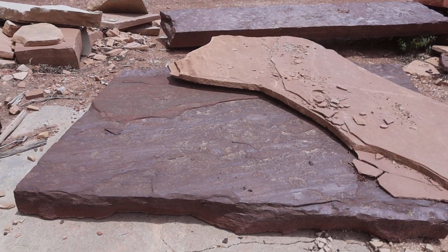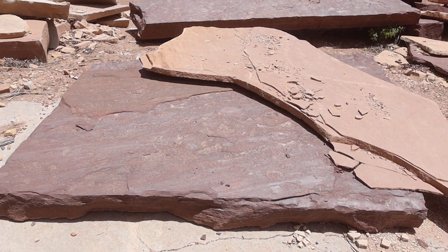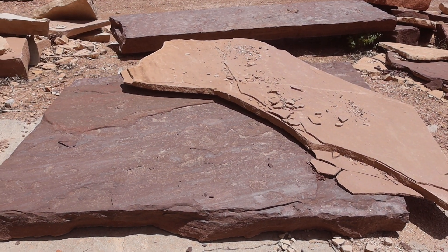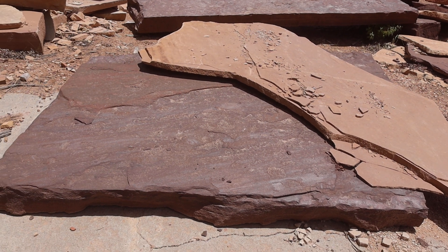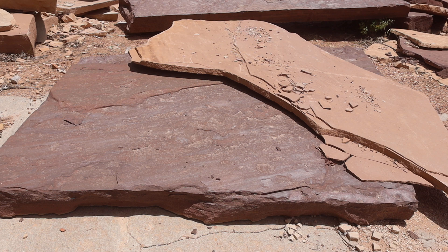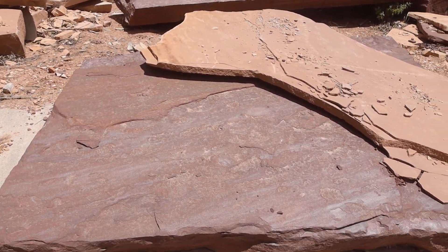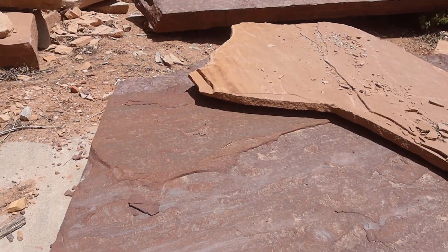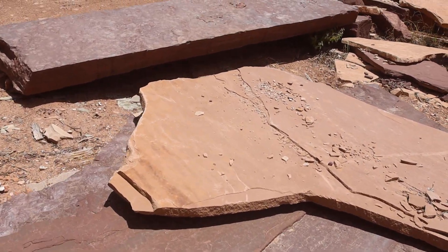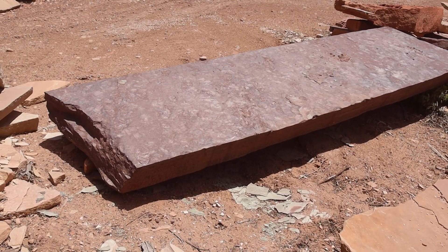Hey, it's Christopher and I am in chocolate flagstone heaven. This is just raining down a wealth of awesome chocolate flagstone pieces that I don't think anybody's ever seen. These are very rarely ever seen.